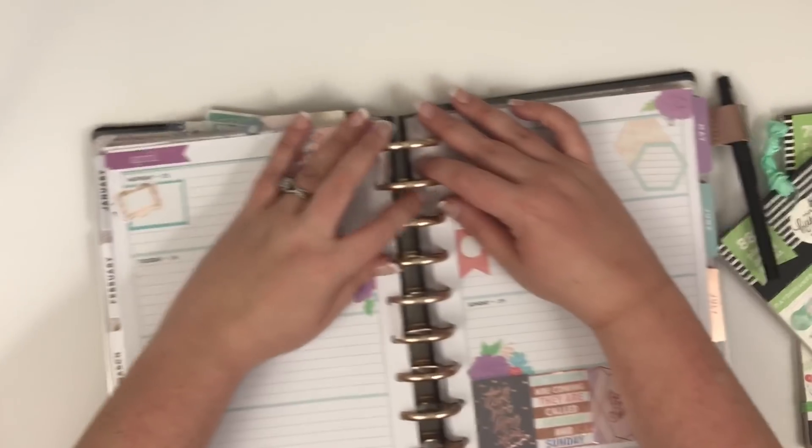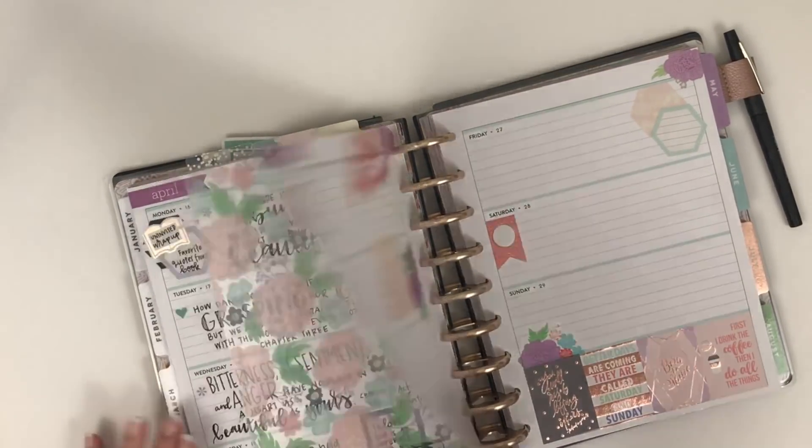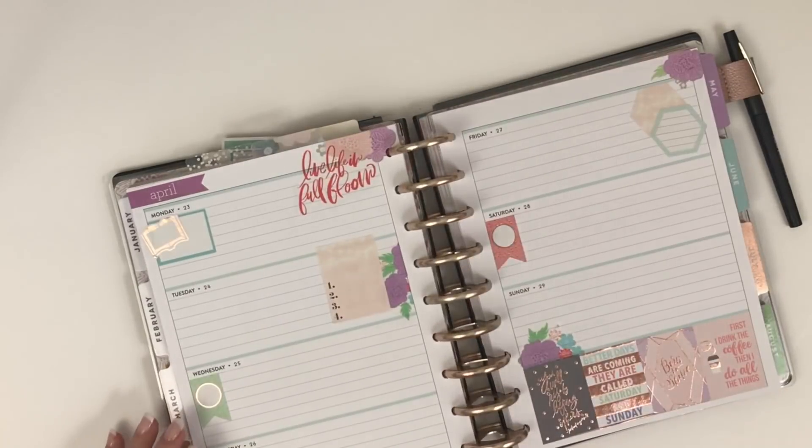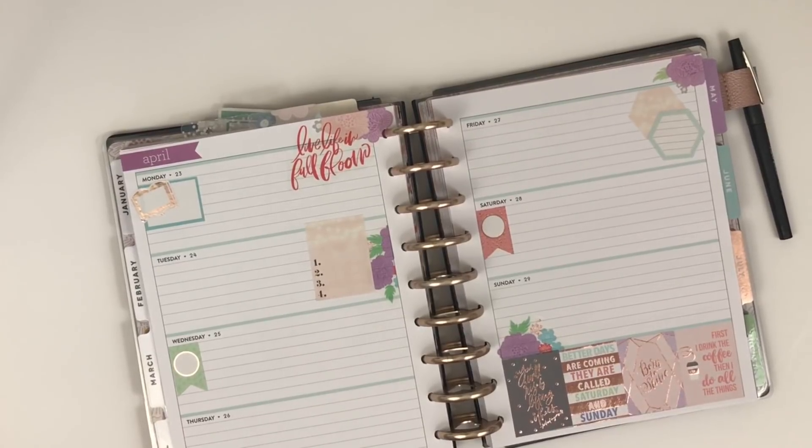That is my faith planner - kind of an updated version. I'll journal in here and I'll try to remember to share the pen afterwards, but can't make any promises. If you like this video, I hope you'll hit the like button. If you want to see more of my videos, hit that subscribe button, and happy planning!